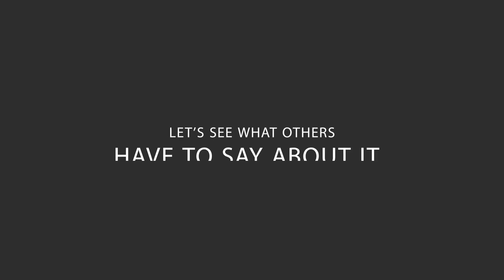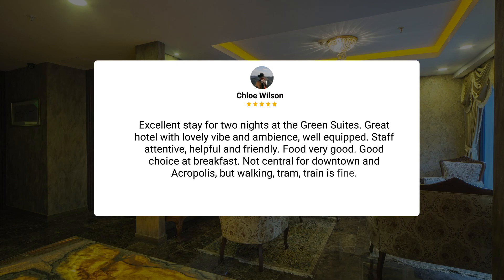Here's what other travelers have to say about this hotel. Excellent stay for two nights at the Green Suites. Great hotel with lovely vibe and ambience, well-equipped. Staff attentive, helpful, and friendly. Food very good. Good choice at breakfast. Not central for downtown, but walking or taking the tram or train is fine.